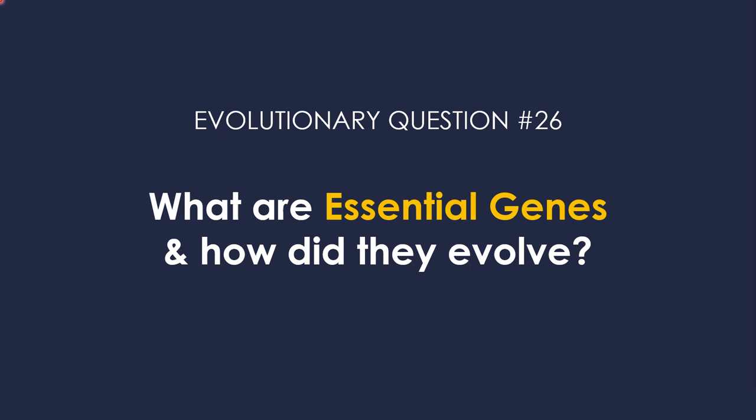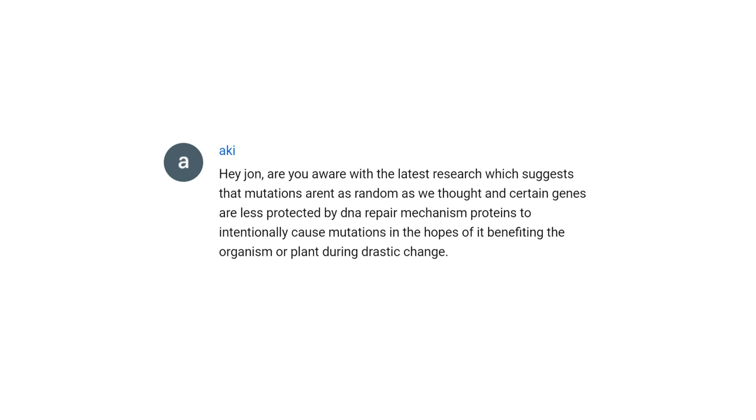Evolutionary Question Number 26: What are essential genes and how did they evolve? Hello my friends and welcome to another episode of Evolutionary Questions. Today's question comes from Aki.